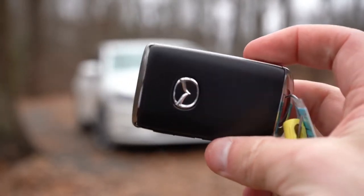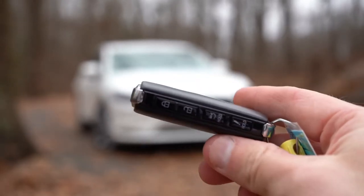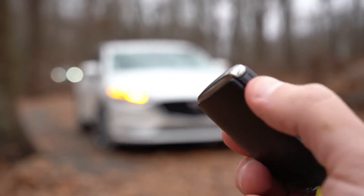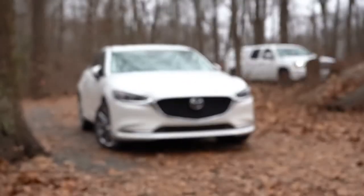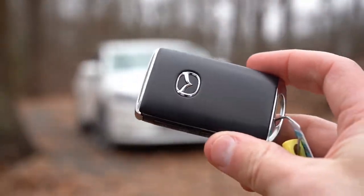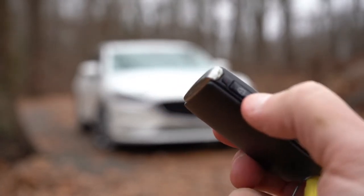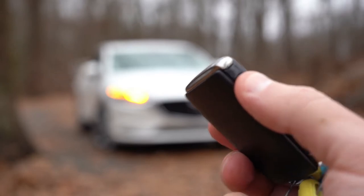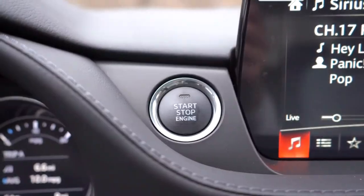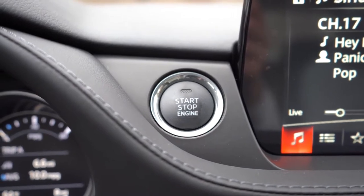The brand new key fob for the 2020 Mazda 6 is a big change from the old narrow plastic design. It's now a rectangular shape with the Mazda logo on one side, nothing on the other, and all the buttons — lock, unlock, and the trunk release — located along the side of the fob. To start the car, just put your foot on the brake and press the engine start button located directly to the left of the infotainment screen.